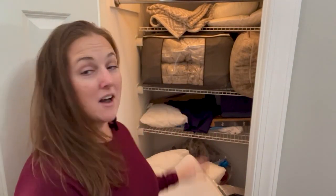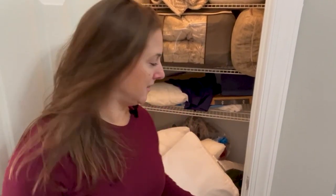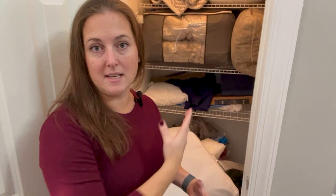Hey guys, welcome to another Tidy with me. We need to tackle this closet like I talked about yesterday. It's not bad, but it's also not functional. I need to get some of my 100,000 pillows out of here so that I can stuff the wrapped presents in this closet so that the dog doesn't eat them.